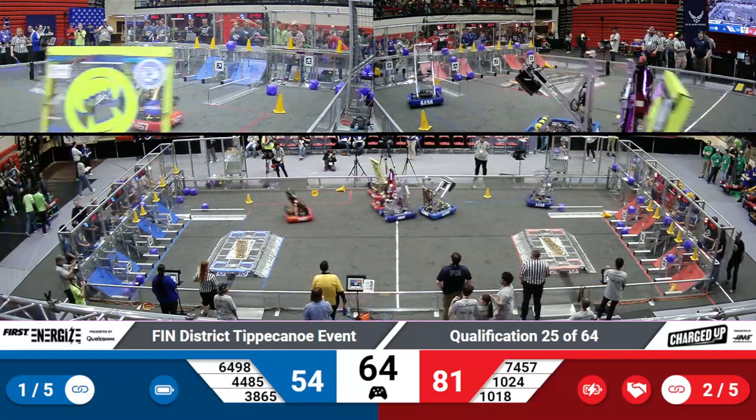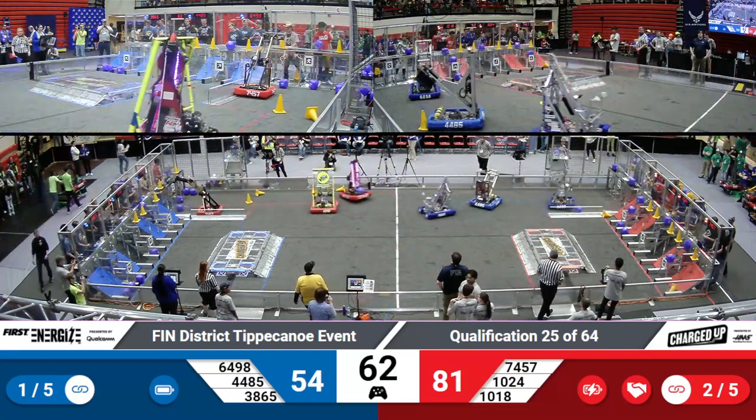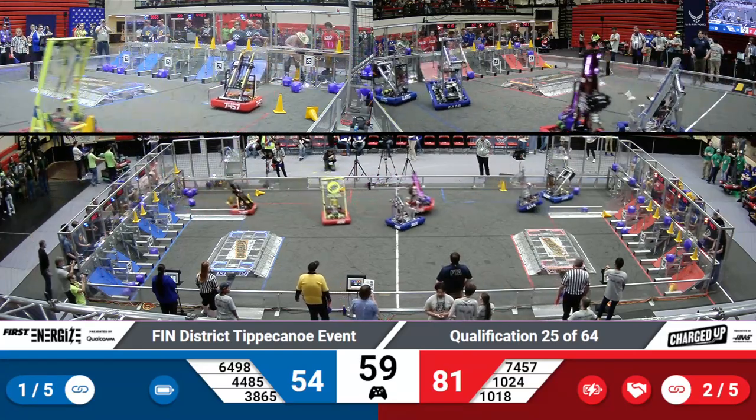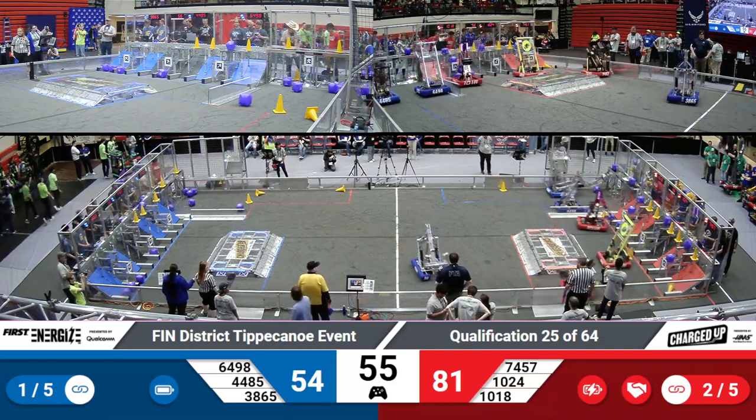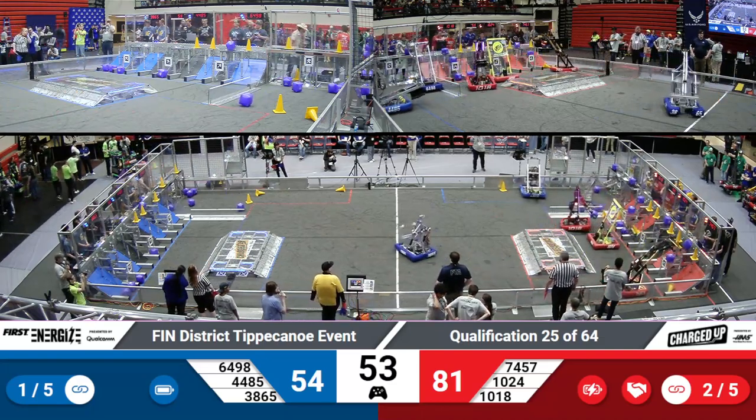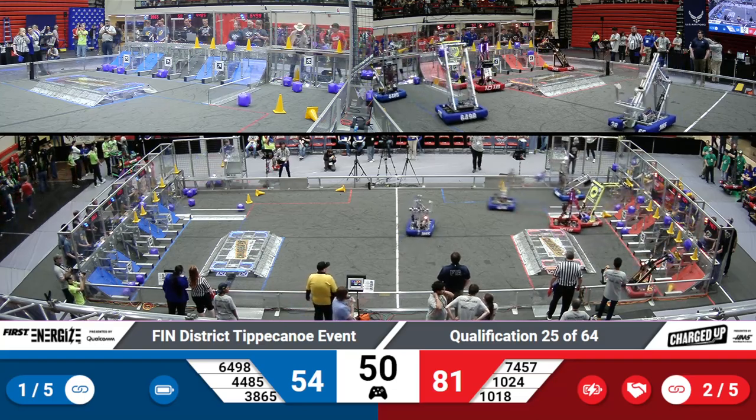Just over a minute remaining in the match. 64-98, I believe that's Castle making use of their mechanisms to fling themselves around and pick up additional game pieces from their players' station just inside their loading zone.